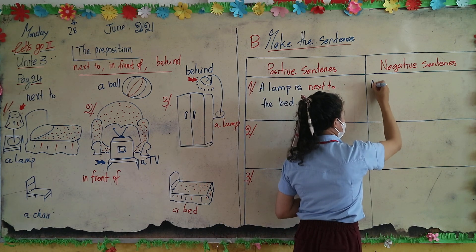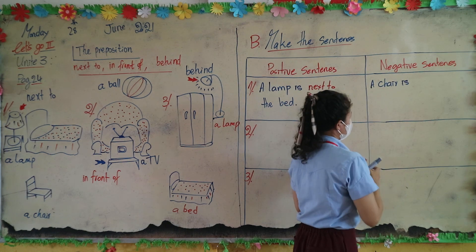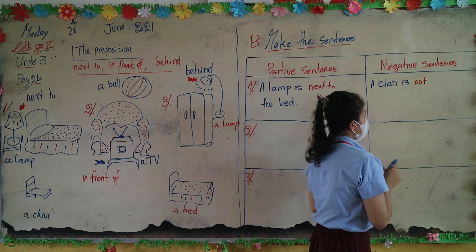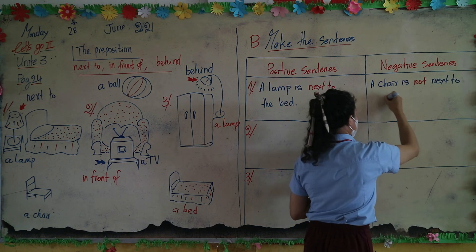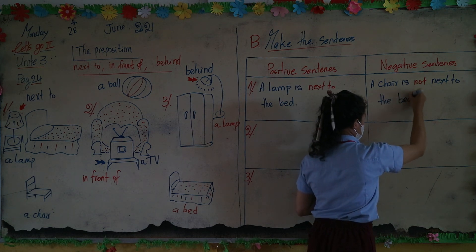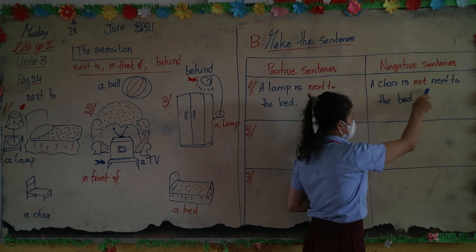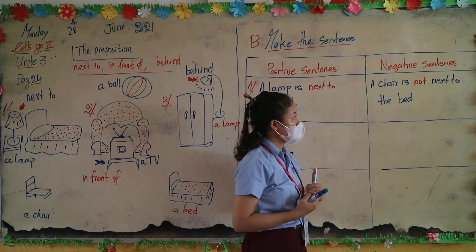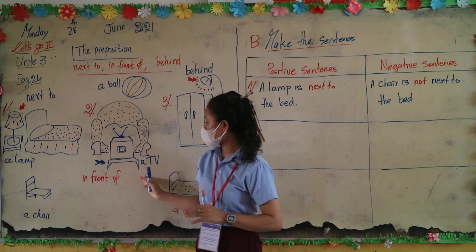For the negative sentence: a chair is not next to the bed. Read all together: a chair is not next to the bed. One more time: a chair is not next to the bed.